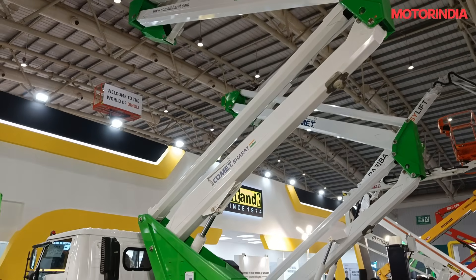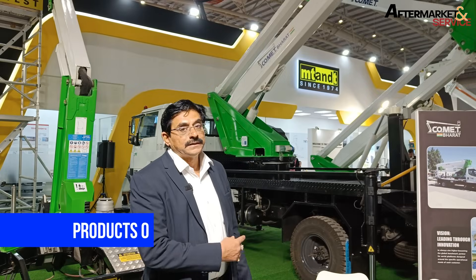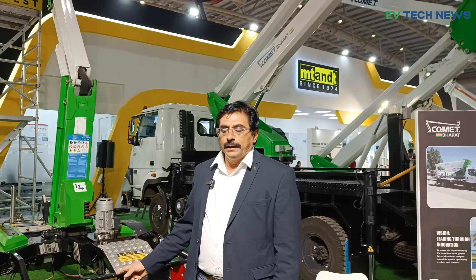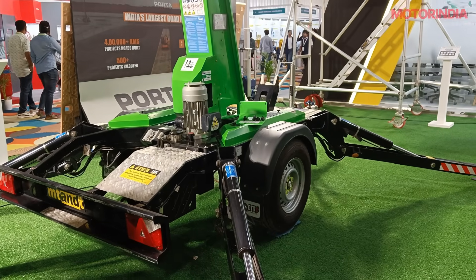We are displaying 26 meters with a jib, which will solve many problems in construction like working height and precision work. This segment uses a 7.5 GVW Tata LPT 712 and the working height is 26 meters. The X-trailer, pickup 14, is a newly introduced concept in India — it is trailer-mounted.